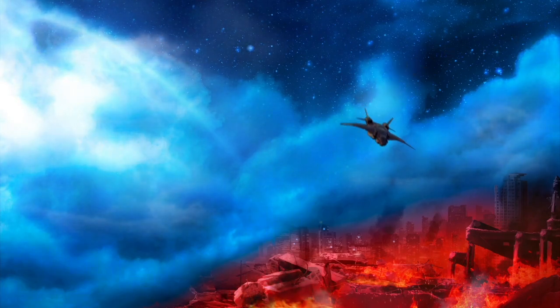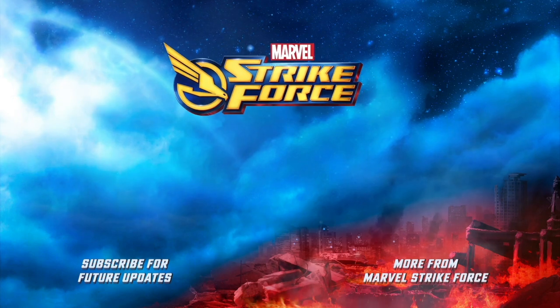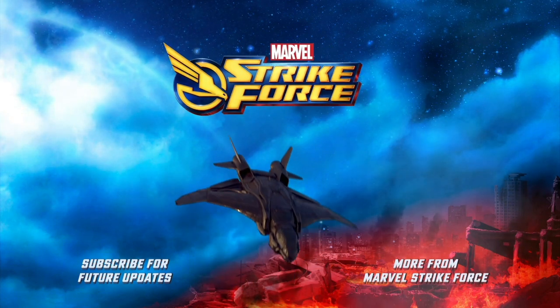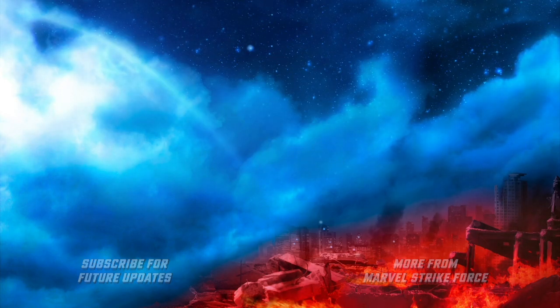If you're interested in the other Spider-People that Strike has recruited, maybe check out some of our other videos. Gwen, Spider-Punk, Miles, and more have all made their way to Marvel Strike Force!